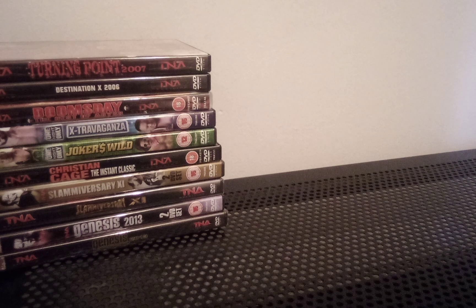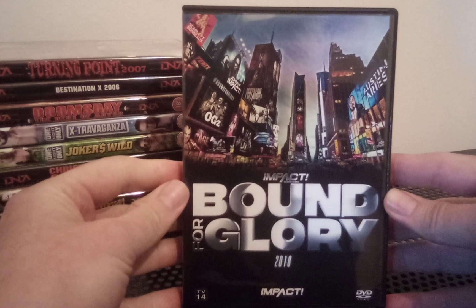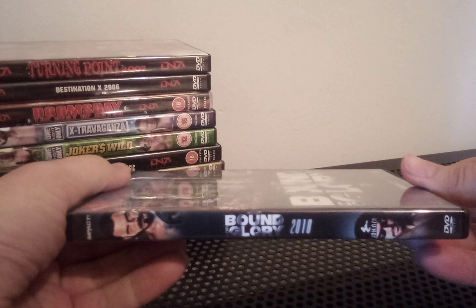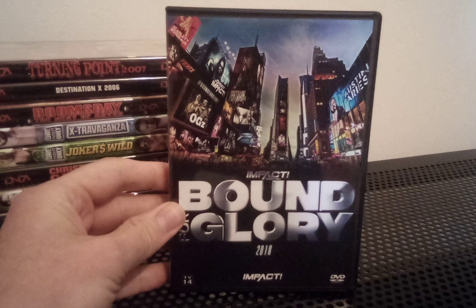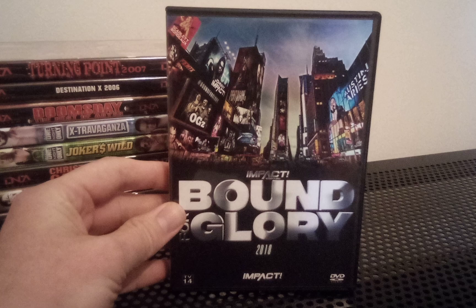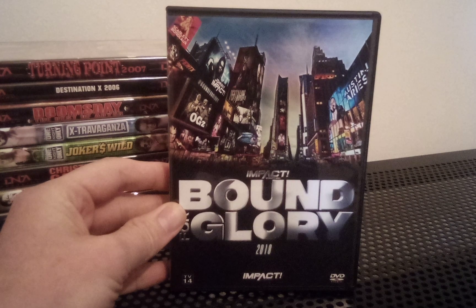This one came onto my radar recently — Bound for Glory 2018. It was quite hard to find, but I managed to pick it up when it got restocked in the Impact Euro Store for a short time. I paid around £14.99 plus postage, so about £19 to £20 brand new. Since then it's gone out of print and become a rare collectible again. I'd say it would go for around £50 in the UK, and probably about the same in the US.